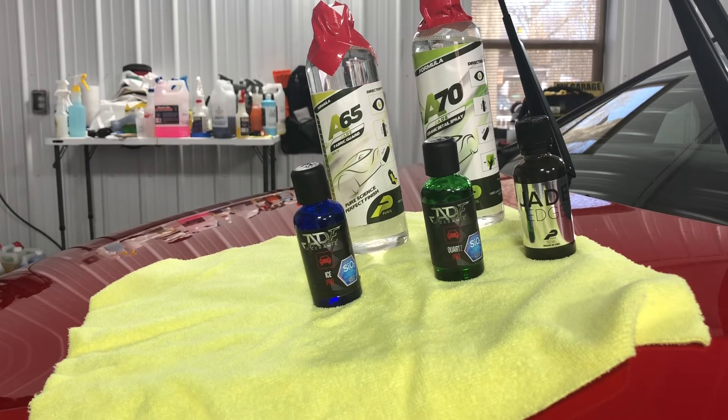Ceramic coatings through Jade are both rated at 9H hardness, and that spray behind me is rated at 7H. What happens when you put on a ceramic coating is it works with moisture in the atmosphere and it bonds to the paint.